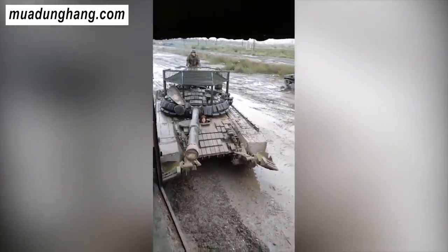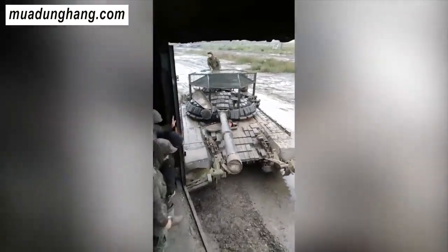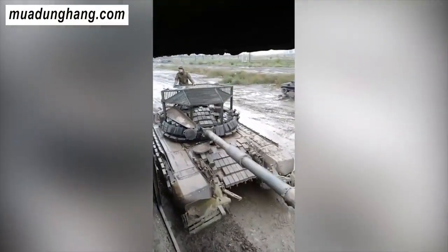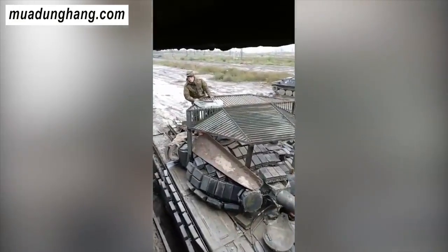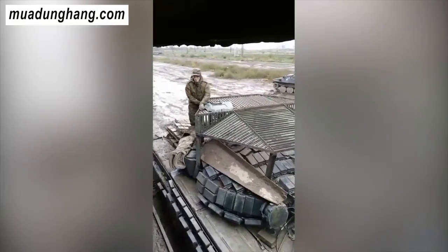Theo truyền thống, việc bảo vệ xe tăng tập trung vào hai bên sườn và phía trước của thân xe và tháp pháo. Mặc dù nón sắt ngày càng được nhìn thấy nhiều hơn trên xe tăng Nga, nhưng dường như vẫn chưa có bất kỳ tiêu chuẩn hóa nào, cho thấy đây có thể là một thử nghiệm hoặc cải tiến kỹ thuật chưa được áp dụng rộng rãi.